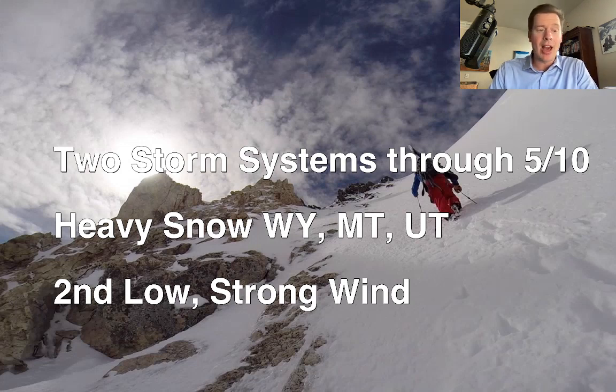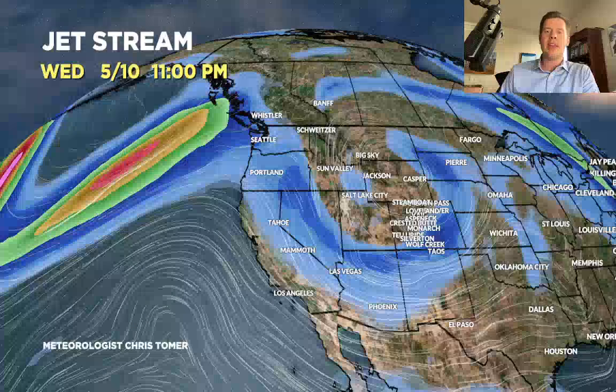The first low is sitting in California right now, and it's moving very slow. Looking down the road at the jet pattern for the 5th through the 10th — look at the dip in the jet over Utah, Wyoming, Montana, and Colorado. I've got some snow for Colorado, not nearly as much as Wyoming, Montana, and Utah. But look at that dip in the jet for the 10th of May. Pretty impressive.